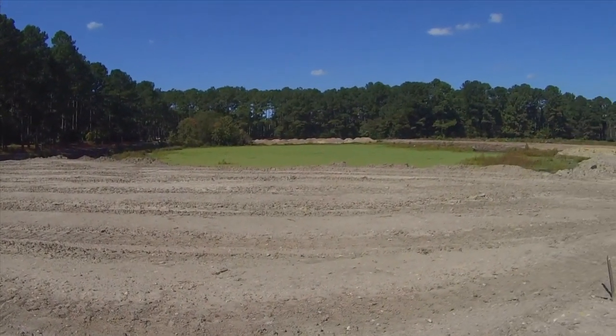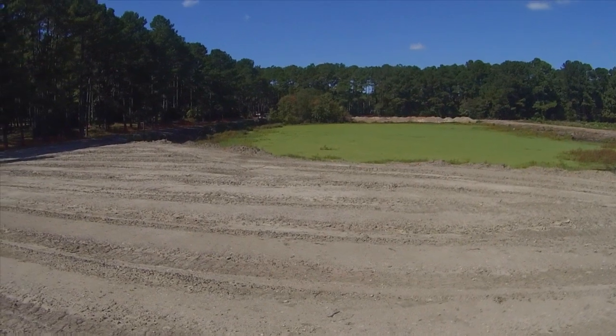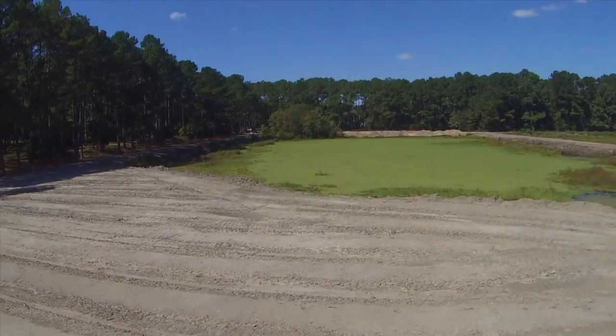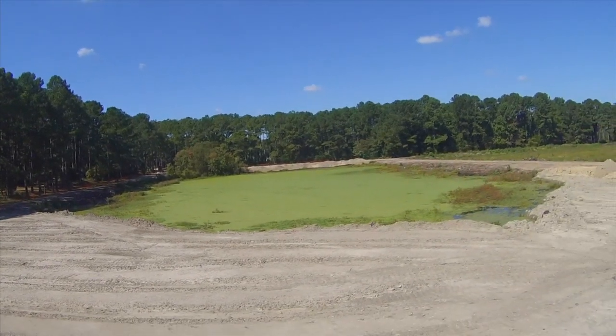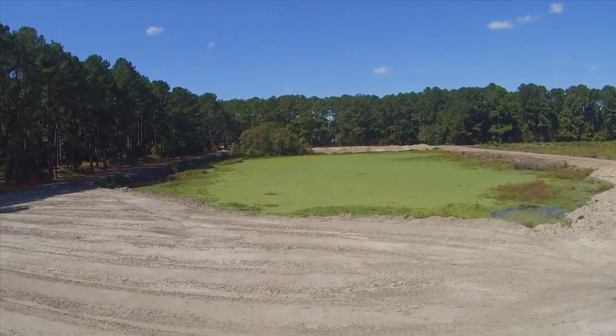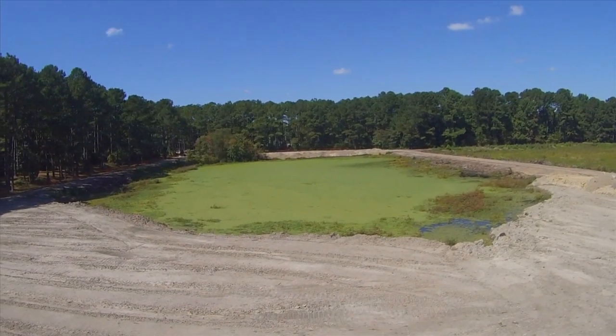The lagoons are, to give you some perspective, about the size of nine football fields. So we have to bring in about 57,000 cubic yards of dirt. Of that dirt, we have brought in approximately 34,000 cubic yards, or the equivalent of — at the end of the project — about 4,400 truckloads of dirt going down and filling in the lagoons.